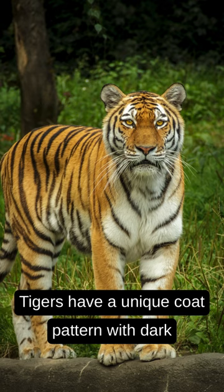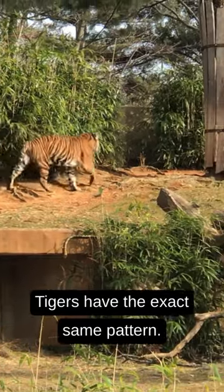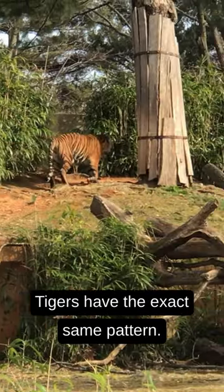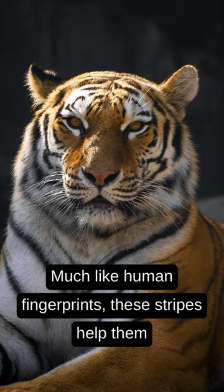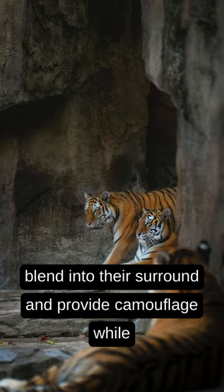Tigers have a unique coat pattern with dark vertical stripes on their reddish-orange fur. No two tigers have the exact same pattern, much like human fingerprints. These stripes help them blend into their surroundings and provide camouflage while hunting.